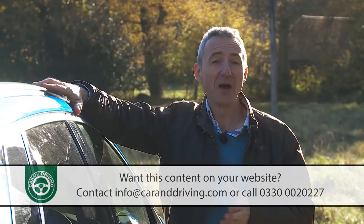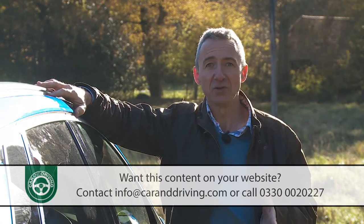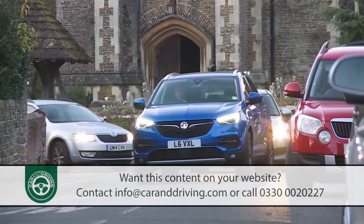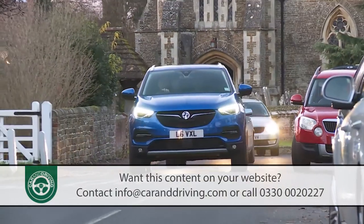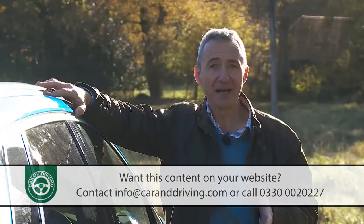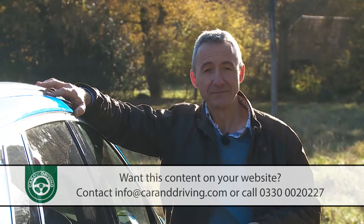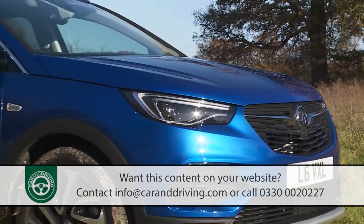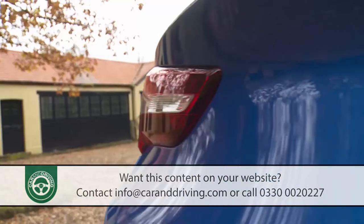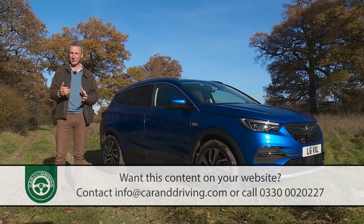Conventional navigation systems are, after all, only any good if you know where you want to go. So what happens if you don't — say you're driving along and you need a restaurant or a fuel station, or you're entering a town and need to find a car park or a train station? OnStar deals easily with all such scenarios, as well as covering you for breakdown, accident, theft, and vehicle diagnostics. We think it's a great tool to have. In summary, this isn't any kind of class leader, but it's a product that's been carefully thought through, bringing together virtually all the things that family buyers prioritise in this segment in a well-judged and relatively affordable package.